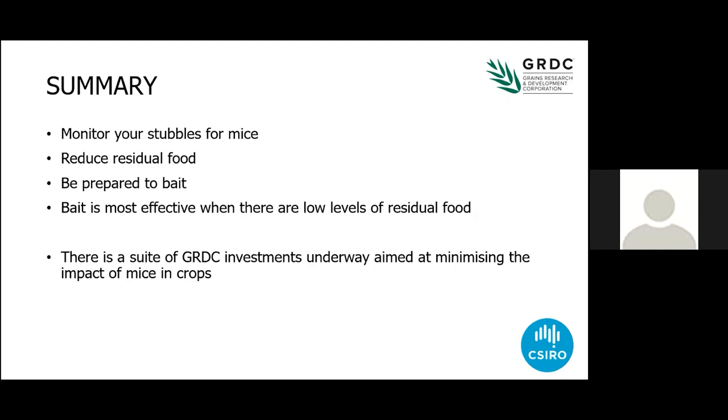In summary: monitor your stubbles, know how many mice there are, reduce your residual food, be prepared to bait. Talk to your bait suppliers early to ensure you've got bait on hand when you need it. Be prepared to spread as soon after you've sown the crop as you possibly can. Continue to monitor after you've baited, particularly this year through the winter. As soon as you start to see the first signs of damage in the spring, that's the time to be thinking about getting out the bait spreader again. Bait is way more effective if it's in the presence of low levels of food — give the mice the best chance they possibly can of discovering that lethal dose. And none of this is possible without the support of your levies through the GRDC.